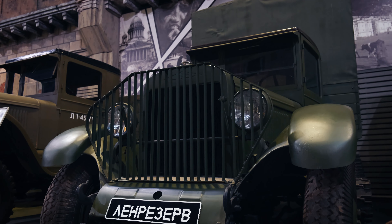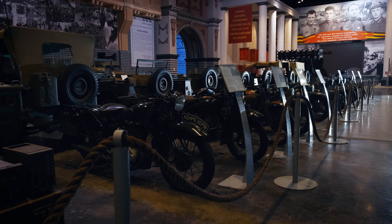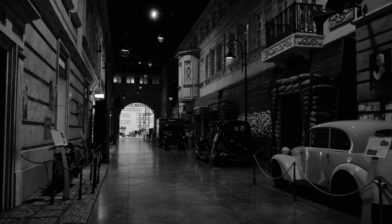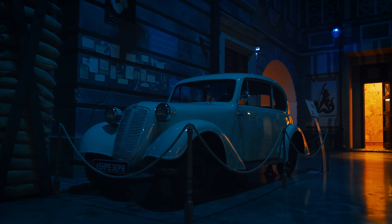Our objective is to present to you unique vehicles predating 1945, now considered inaccessible and practically extinct — yet not in a place where we currently find ourselves.